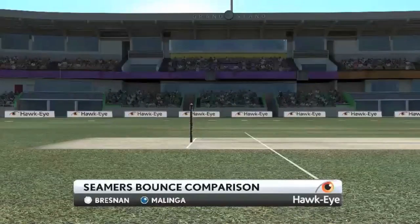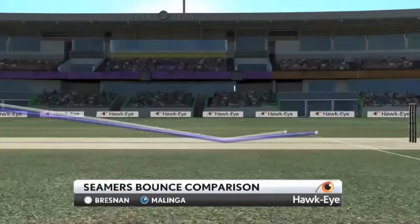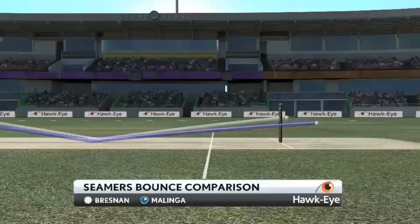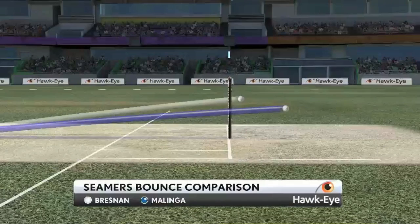We can see that here on Hawkeye. The trajectory of Bresnan in white coming down, and when the ball bounces even if it's very full it still gives the batsman enough bounce to work with, whereas Malinga in blue, even if he doesn't get his Yorker quite perfect, it's still very low on the bat and the batsman has trouble getting it into the air.